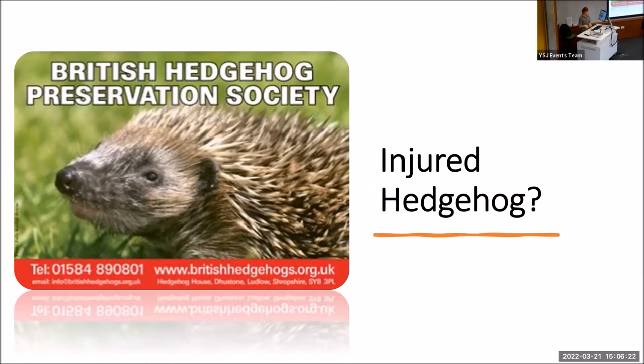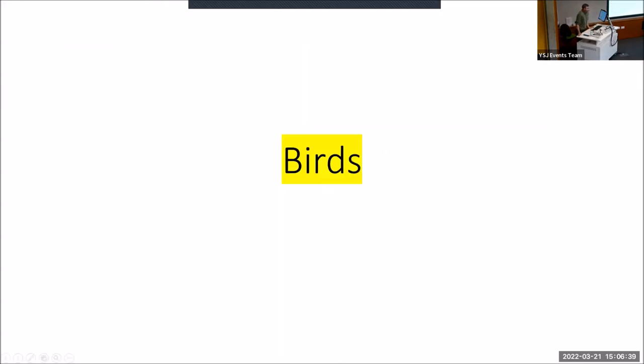Thank you. I'll pass over to Rob now to talk to you about birds. Hi, my name is Rob and I'm a gardener here at YSJ. I volunteer to be bird champion as part of the biodiversity drive, and I'm going to tell you a little bit about what we're doing to monitor and help the birds across our sites.